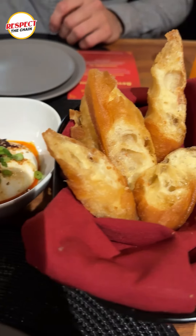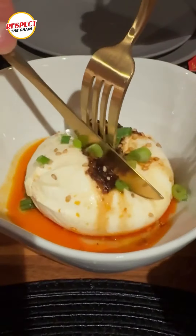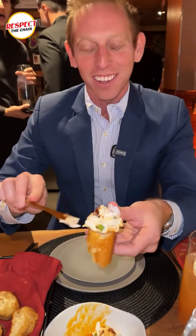We actually have a Chinese donut and we've got the burrata over here. I've never had anything like this in my life. So we're going to try this right now. Let's remember — we're literally at Panda Express. We are being very fancy because burrata at Panda Express.